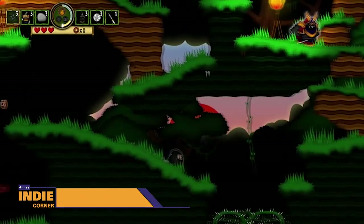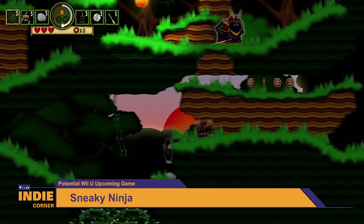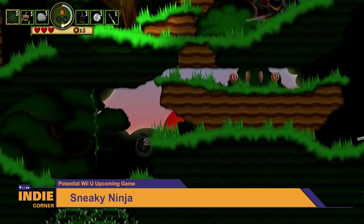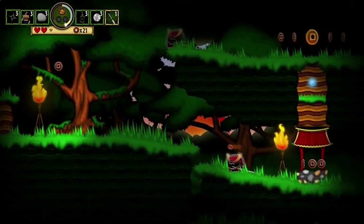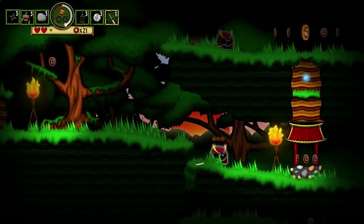Starfall Studios teased Nintendo fans showing off Sneaky Ninja and saying, wouldn't this look good on the Wii U? Yes, Starfall Studios, yes it would — put it on my gamepad. Sneaky Ninja is a 2D stealth platformer inspired by Mark of the Ninja. You'll have to utilize your ninja agility, arsenal of power and equipment, plus the environment to conceal yourself and escape the samurais.